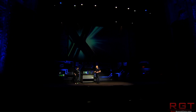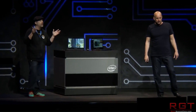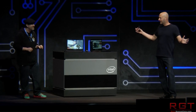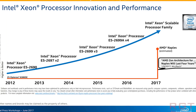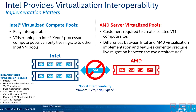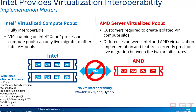Intel were quick to point out Zen's major weakness: it has a 2x 128-bit FMA implementation, which is architecturally equivalent to Sandy Bridge — definitely worse than Skylake, which has AVX-512. According to Intel, there will also be difficulty optimizing software because of eight different NUMA domains, due to the way the dies operate and work in tandem.